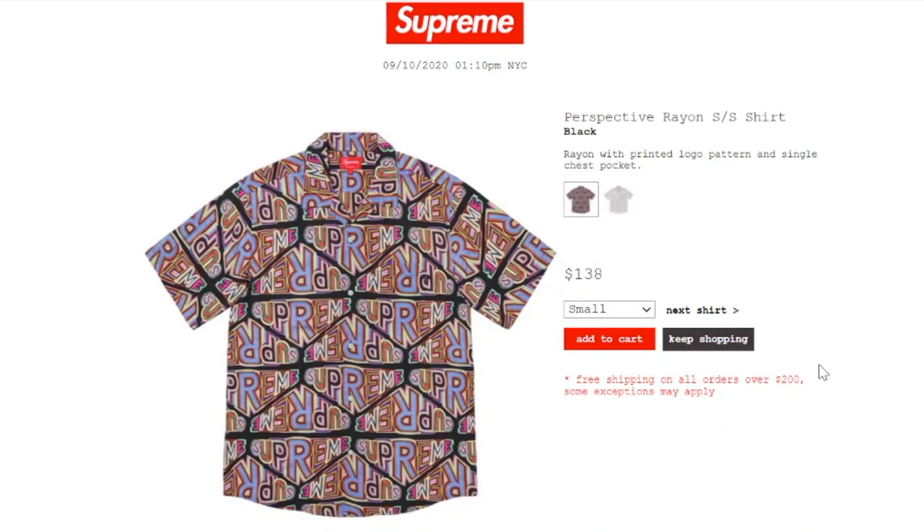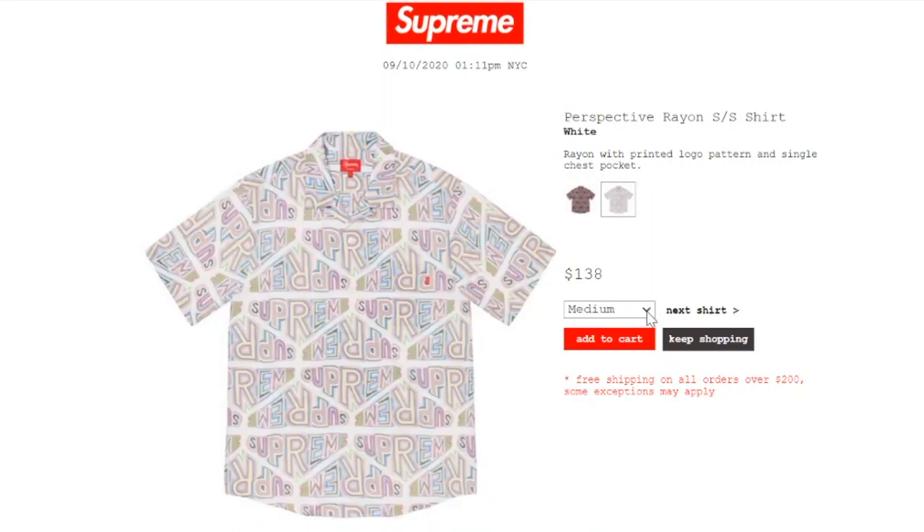This one's the Perspective Rayon Short Sleeve Shirt in black color, retails at $138. It's rayon with a printed local pattern and a single chest pocket. All sizes are available. The white color has small sold out, but medium, large, and extra large are still there.